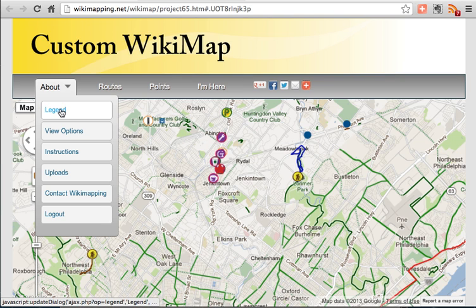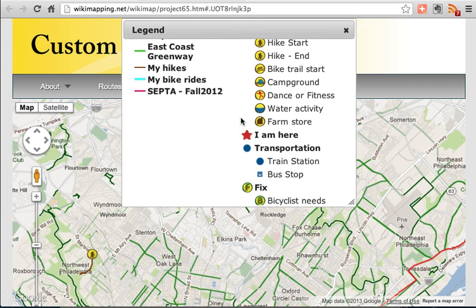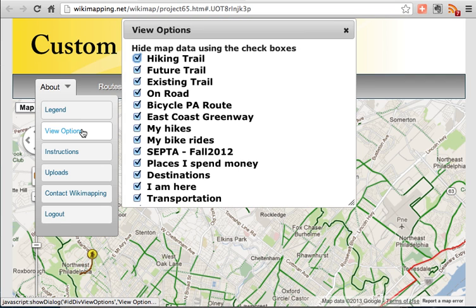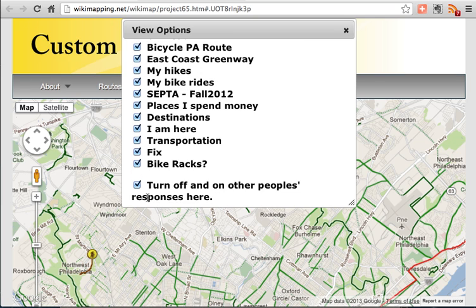In the About menu, you'll find the legend. You'll also find View Options, which allows you to select the information that you see.